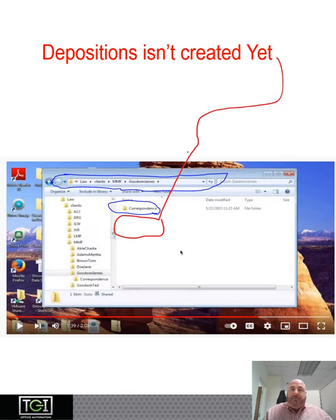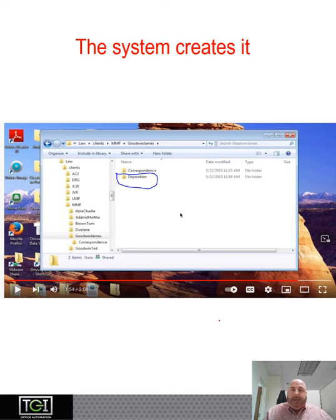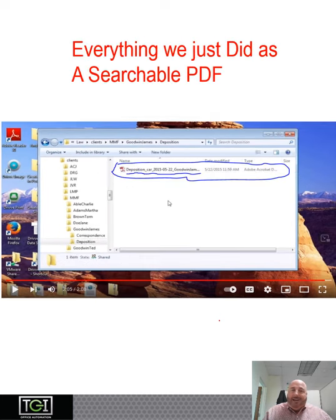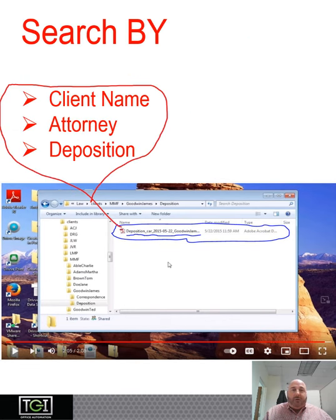Now you'll notice the deposition folder isn't created back on the hard drive because we're on the network right now. The system will automatically create it. Let's open it. Everything we just did is a searchable PDF here on your network hard drive, whether it be on the internet or if you have it local. You can search by client name, attorney, deposition, or however you had it set up.